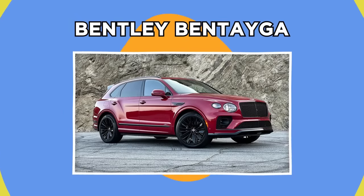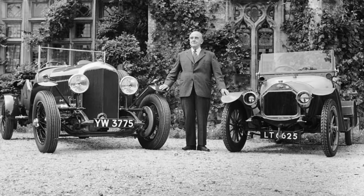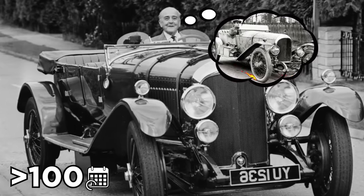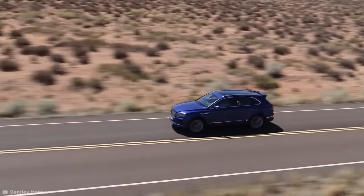Bentley Bentayga. When Walter Owen Bentley started his car company in 1919, he set out to make a good car, a fast car, the best in its class. Bentley has always tried to fulfill this dream, and over 100 years later, old Walter might have just achieved his goal with the Bentley Bentayga.